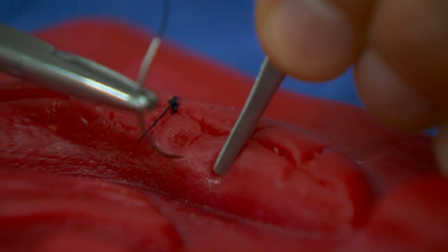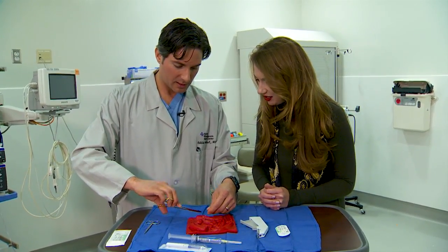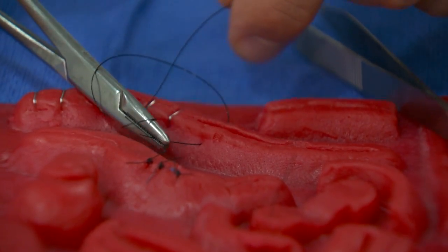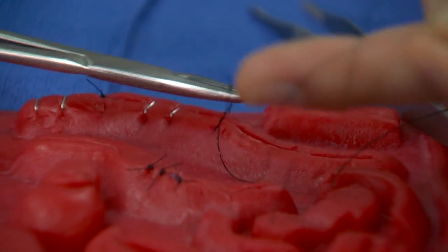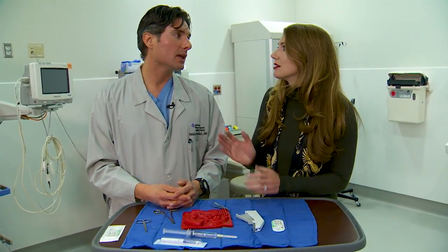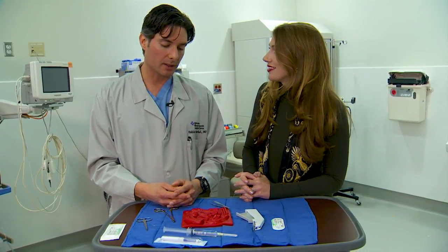Once the wound is clean and you're sure there's nothing in there, then it's time to go. It's very important to make sure it's not too tight, that you're not causing any lack of blood supply to the tissue, and then you sew it up — it's just like sewing. It's pretty quick, and there really shouldn't be much pain associated with it — there should be really none at all.